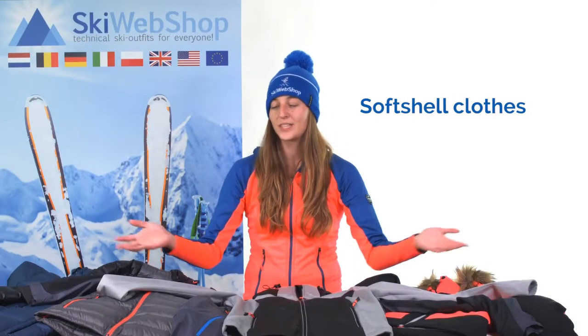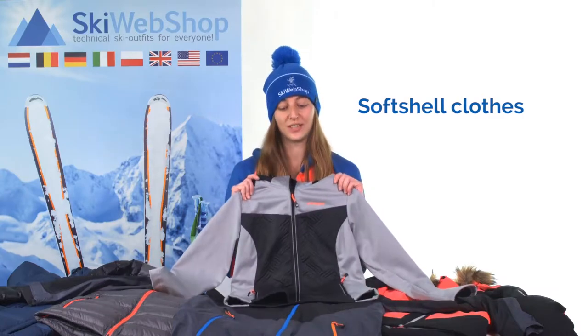There are different types of jackets. Would you like to know more about the other types of jackets or the three layer system? Then you can click here on the 'i' for extended video. In this video we're talking about the softshell jacket.